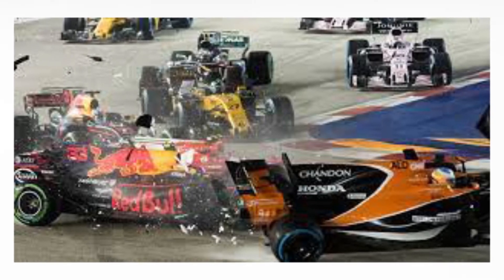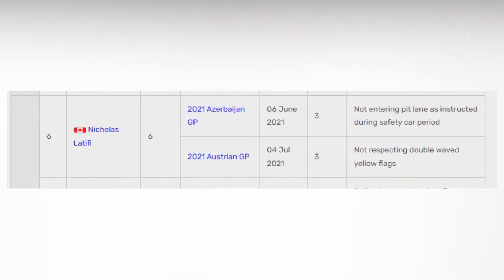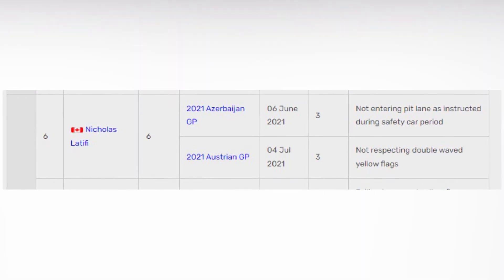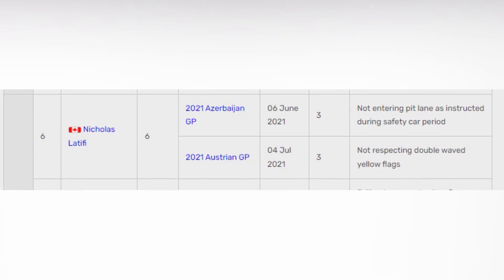Safety-related incidents have higher point values. As you can see, Nicholas Latifi accumulated six points in just two incidents: three points for not respecting double-waved yellow flags, and three more points for not entering the pit lane as instructed during the safety car period.